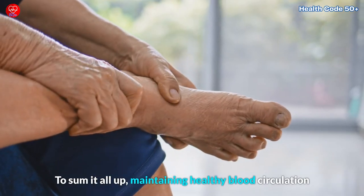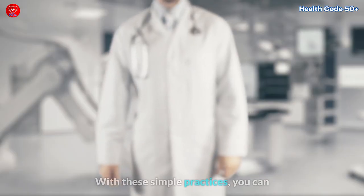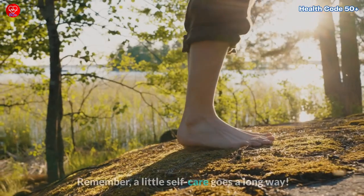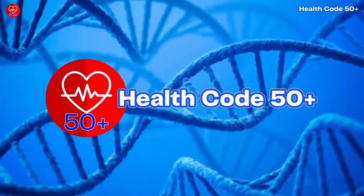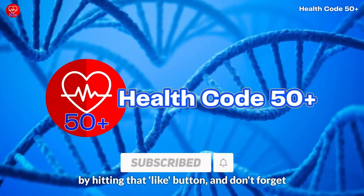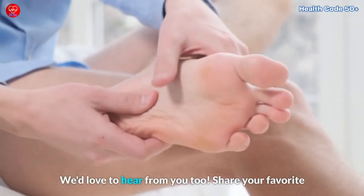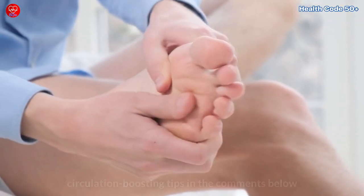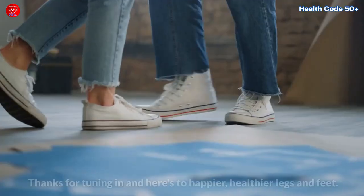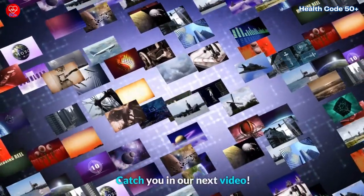To sum it all up, maintaining healthy blood circulation in your legs and feet doesn't have to be a chore. With these simple practices, you can keep those cramps and discomfort at bay. Remember, a little self-care goes a long way. If you found these tips helpful, show some love by hitting that like button, and don't forget to subscribe for more health and wellness wisdom. We'd love to hear from you too — share your favorite circulation-boosting tips in the comments below, because together we can all learn and grow. Thanks for tuning in. Here's to happier, healthier legs and feet. Catch you in our next video.